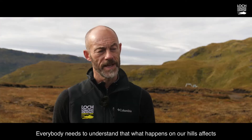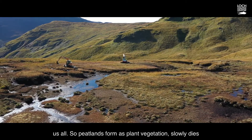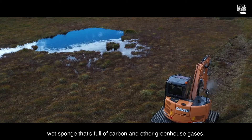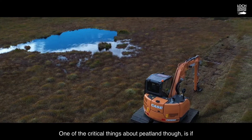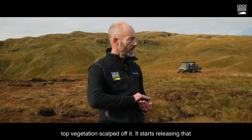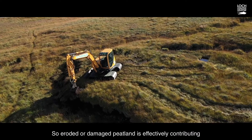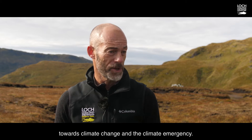Everybody needs to understand that what happens on our hills affects us all. Peatlands form as plant vegetation slowly dies and, rather than decomposing, stores as a big wet sponge full of carbon and other greenhouse gases. But if peatland is drained or damaged — basically has the top vegetation scalped off it — it starts releasing that carbon and those greenhouse gases into the atmosphere. So eroded or damaged peatland is effectively contributing to climate change and the climate emergency.